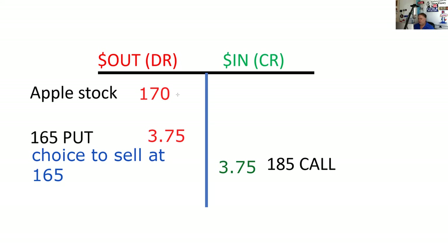You need to know that this is the offset. I bought the stock, and I'm going to be able to sell that stock. I can sell the stock at the strike price, which is $165. That's my floor. So the most I can lose here is five points.